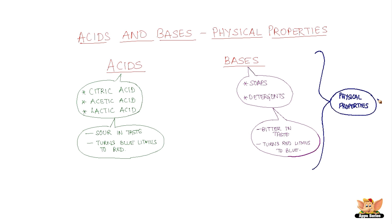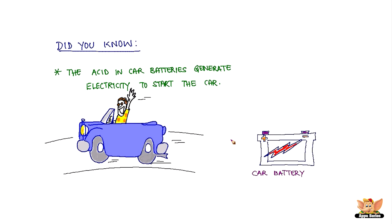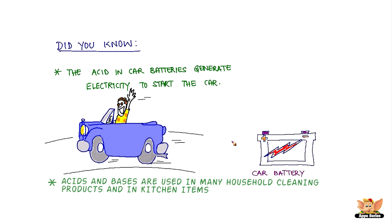We have now learned a few physical properties of acids and bases. We'll learn how to identify acids and bases in our next video. Did you know that the acid in car batteries generates electricity that can start the car? Did you know that acids and bases are used in many household cleaning products and also in our kitchen?